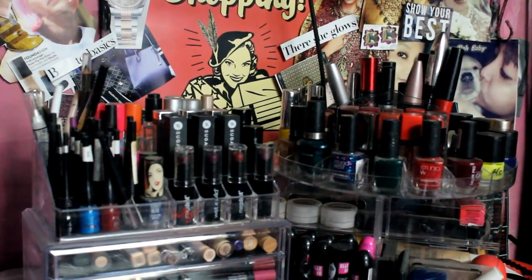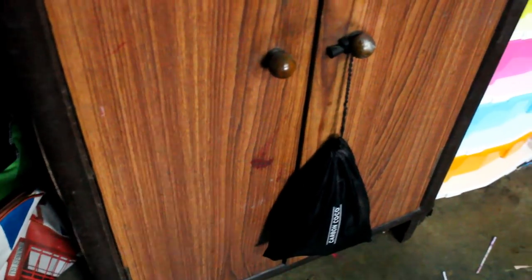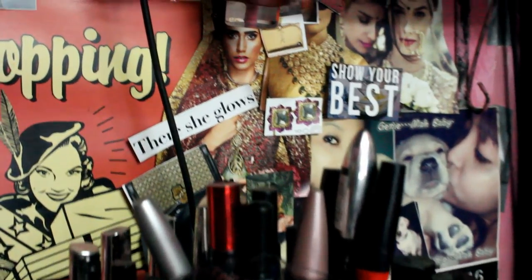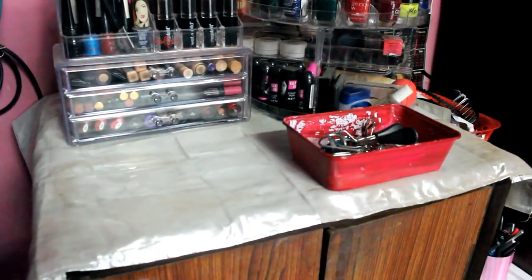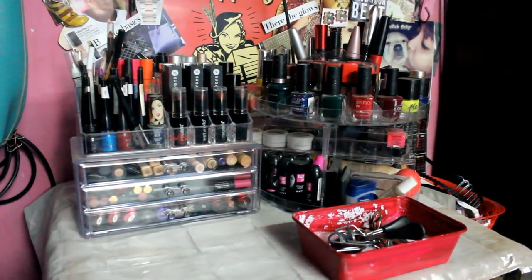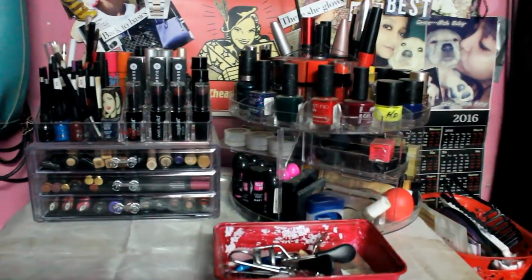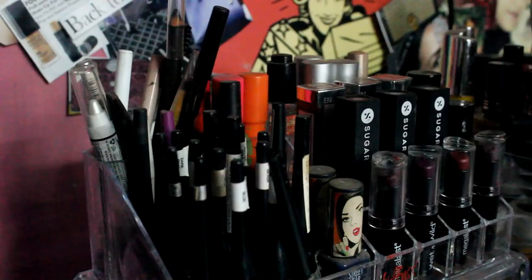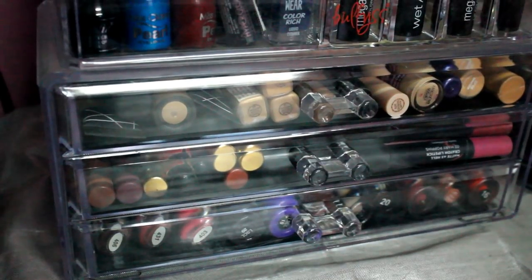I keep my makeup collection in three different areas. The first one is this cardboard cupboard, and I keep a lot of products inside it as well as on top of it. I've created a collage on the back wall of the cupboard which makes the area more colorful. On top of the cupboard I have two organizers, both bought from Amazon, priced within 800 rupees max.